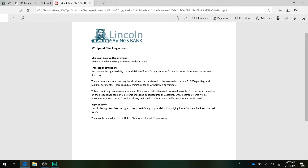There is no minimum balance required to open. They reserve the right to delay availability of funds for any deposits for a period of time determined at their sole discretion — a little worrisome. The maximum amount that may be withdrawn or transferred to external accounts is $10,000 per day and $50,000 per month. There is a $1 minimum for all withdrawals or transfers. Also, this account only receives e-statements and electronic transactions only — no checks can be written on or deposited into the account.